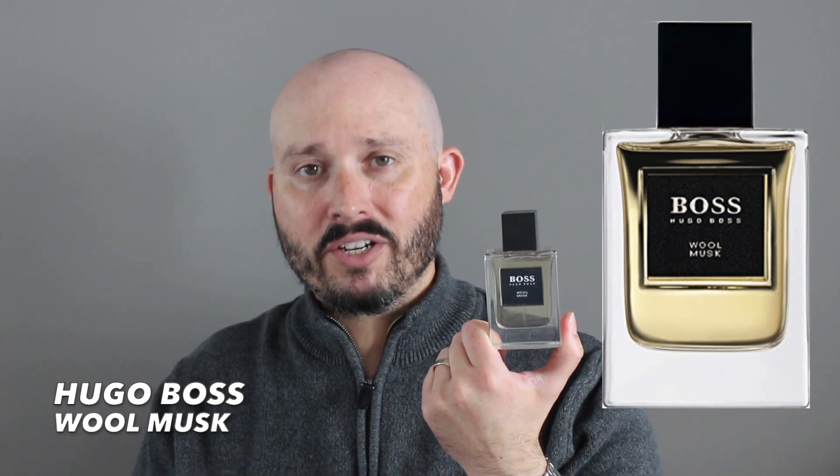Fragrance number one is going to be Hugo Boss Wool and Musk from the Collection line. This was released in 2011 and unfortunately this entire lineup is discontinued. You can still get these online, like Fragrance Net and PerfumeOnline.ca, for anywhere from like 60 to 100 dollars Canadian. I ended up getting this one, but also number two on PerfumeOnline.ca.